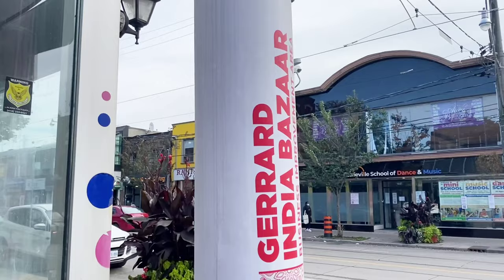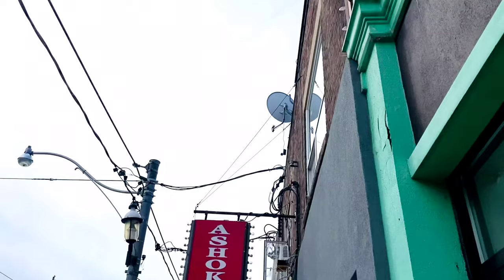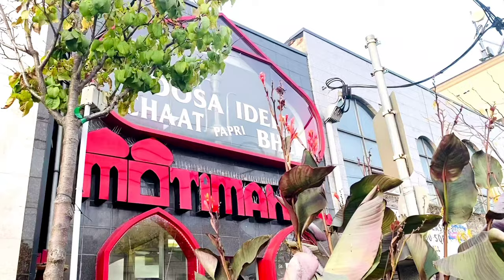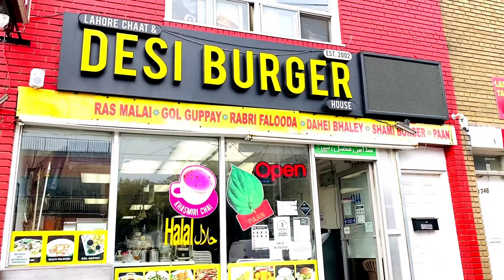Hi guys, welcome back to our channel. How about finding India outside India? So in search of our India, we have come to this place. This is called Siddhar Indian Bazaar, also known as Little India. Starting from Indian grocery stores, to ethnic wear stores, to accessory stores, to jewelry stores, tons of restaurants having Indian and Pakistani food, spicy Indian street food — this place has it all. You name it, they have it. So let's not waste time and go check out what varieties they have.